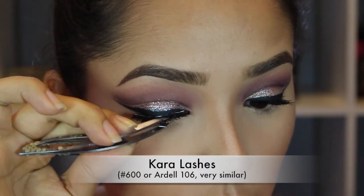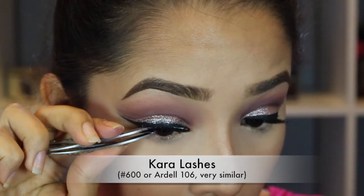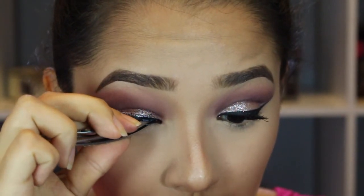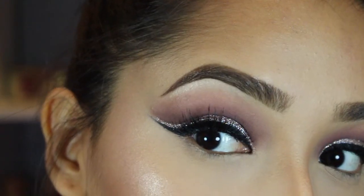For eyelashes, I'm using Carl lashes in the number 600 — I got these online and they were $1. But if you can't get them online and need them sooner, you can get the Ardell 106 lashes. They are very similar — basically the same thing.